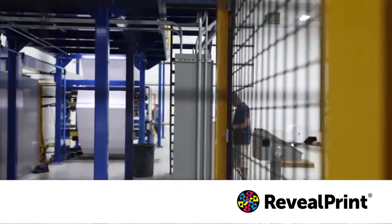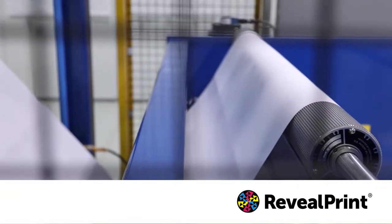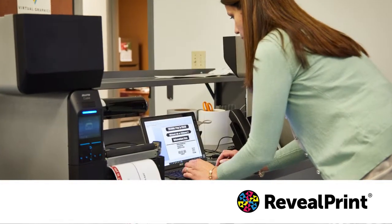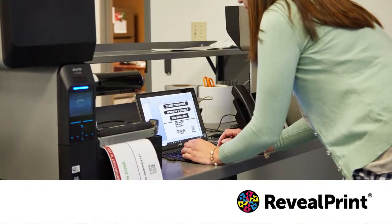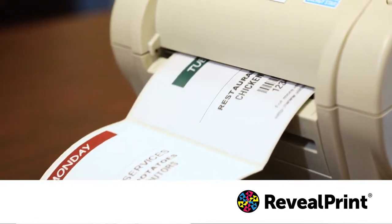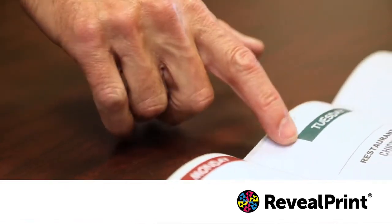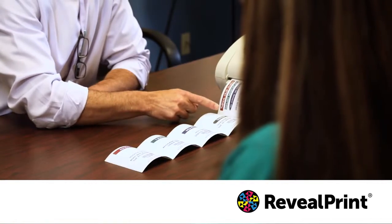Used in cross docking, warehousing, food distribution and retail applications, RevealPrint not only saves time and money but also provides an environmentally and human health friendly product compared to traditional direct thermal labels. What makes this product unique is the ability to print color on demand using any direct thermal printer without ribbons or ink.